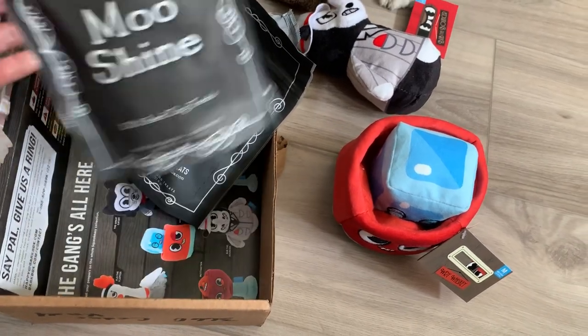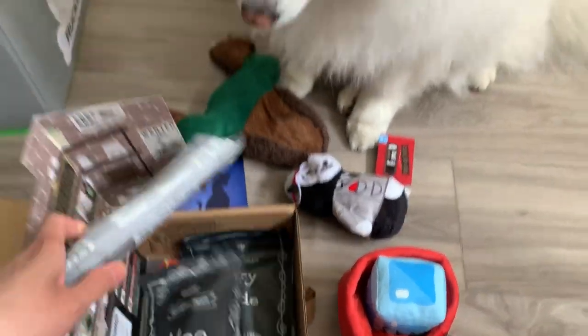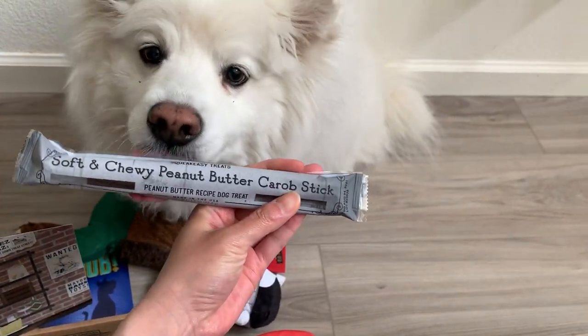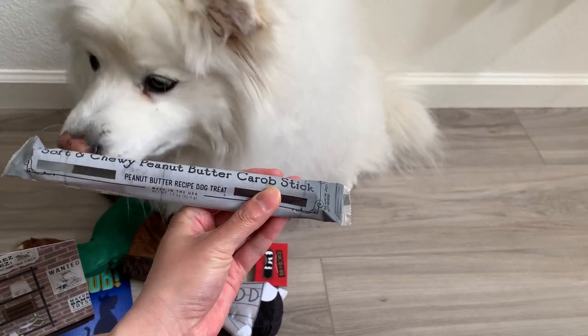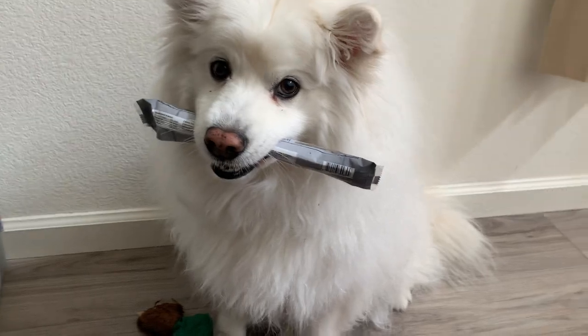Moonshine is beef dog treats. And what's the chew? This is his favorite part. Soft and chewy peanut butter carob stick. Peanut butter! Can you hold it? Hold. He's very good at holding it.